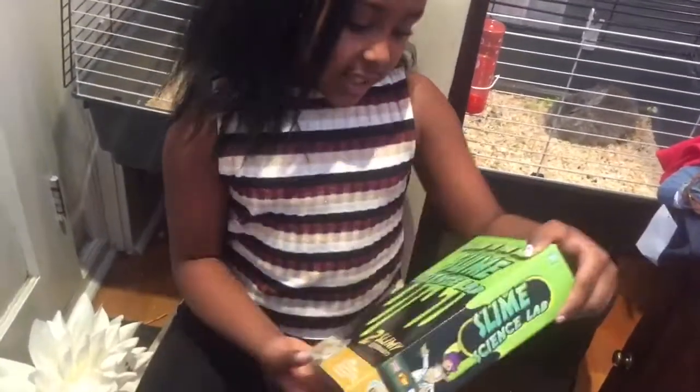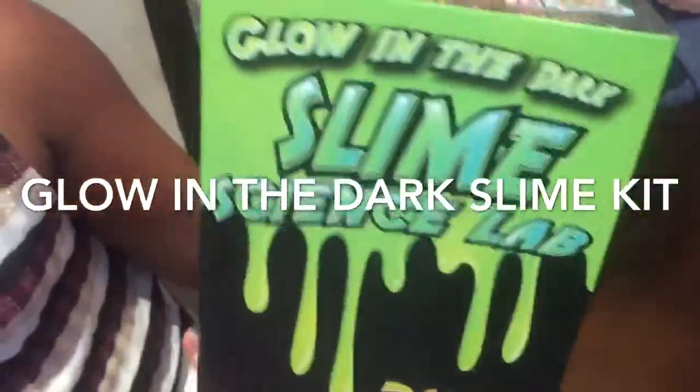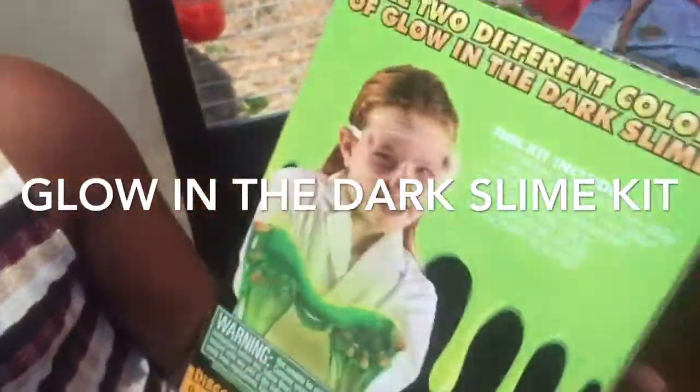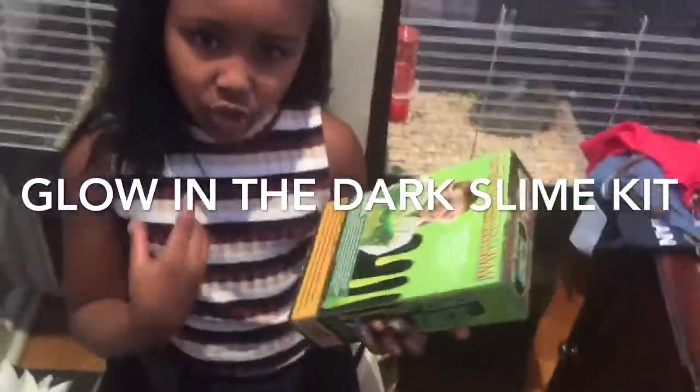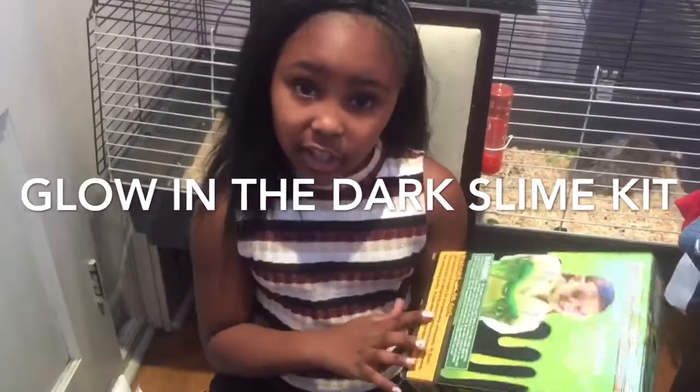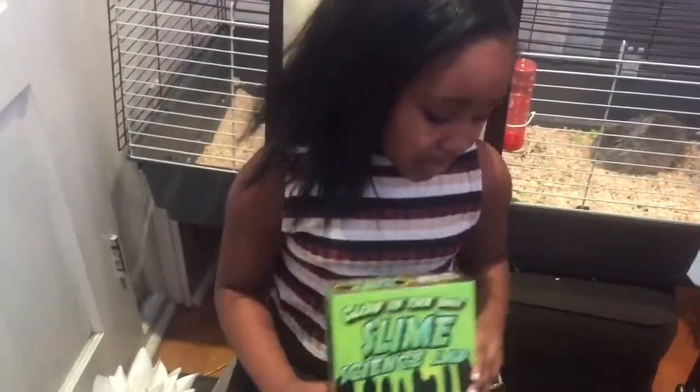And then I've got this and it says glow in the dark slime — two slimy experiments. So it's this slime and this is what it's supposed to turn out like. It's not going to be like the mouldable slime I don't think — I think it's going to be like the goobish slime. So I'm definitely going to be doing a review on those. We're going to see if it's glow in the dark — it's going to be really fun.